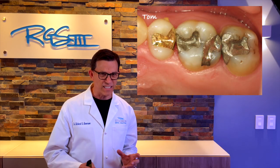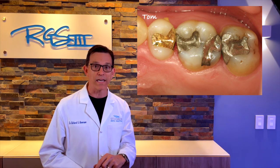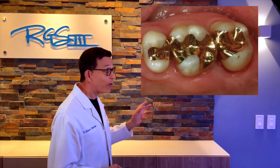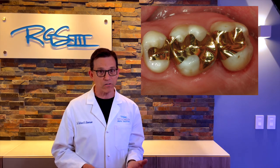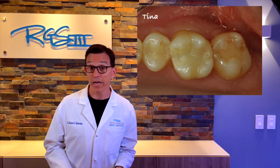Tom has silver fillings. He hated them — they were working okay, but he wanted something longer lasting that brought back the brightness of his natural tooth. You would think he'd want something white, but no — Tom opted for cast gold. Look at the beautiful result we can achieve with a cast gold procedure.